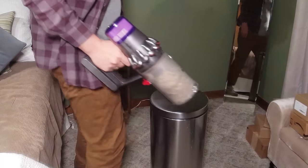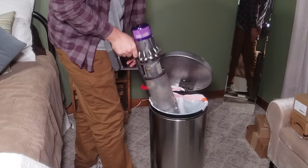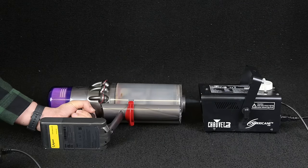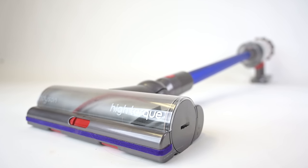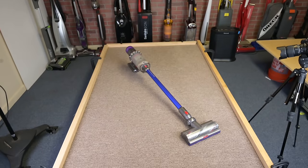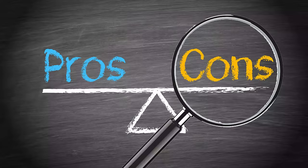The bin is easy to empty, and generally speaking debris does not get stuck in there, but it does happen if you have a lot of pet hair or you fill it all the way up. The sealed system with HEPA filtration is still free of leaks after seven months, which is not something you can always take for granted. The final pro is that it seems like a really well-built, sturdy machine that will last a long time, though there are some caveats to that that I'm going to get into now.